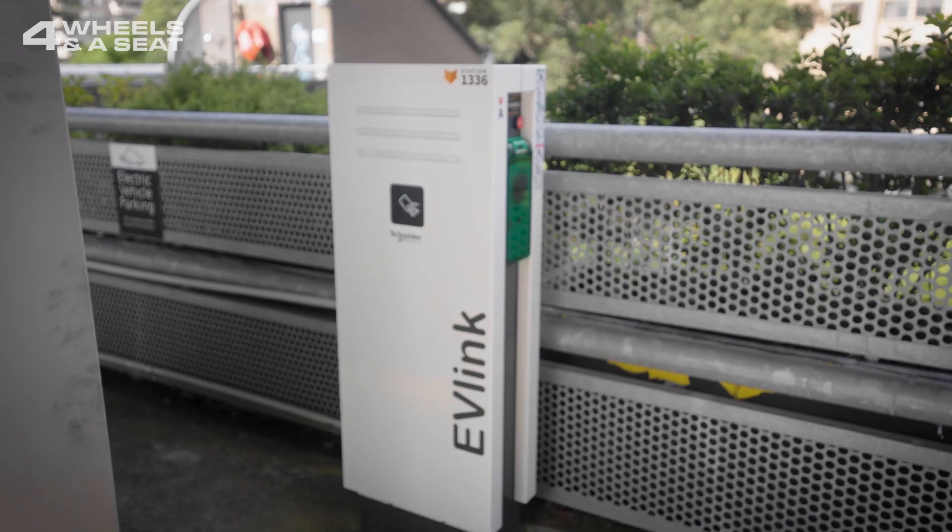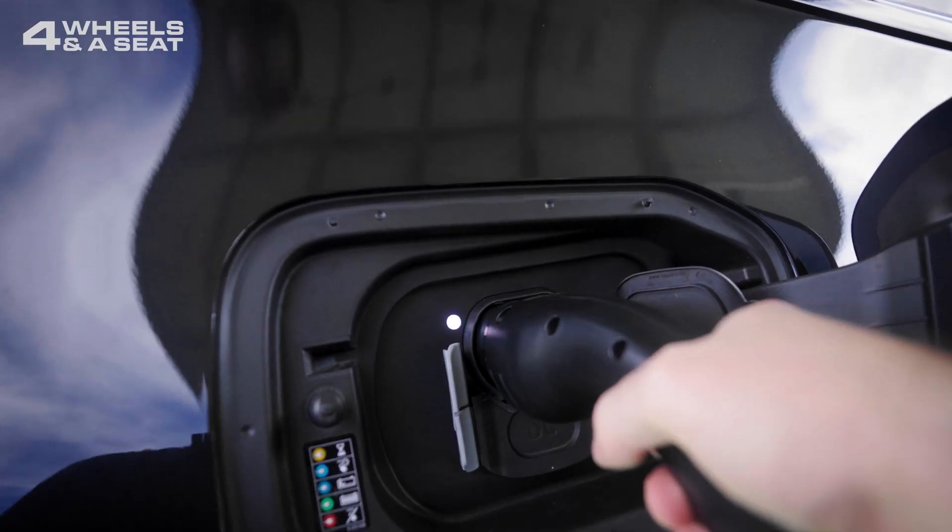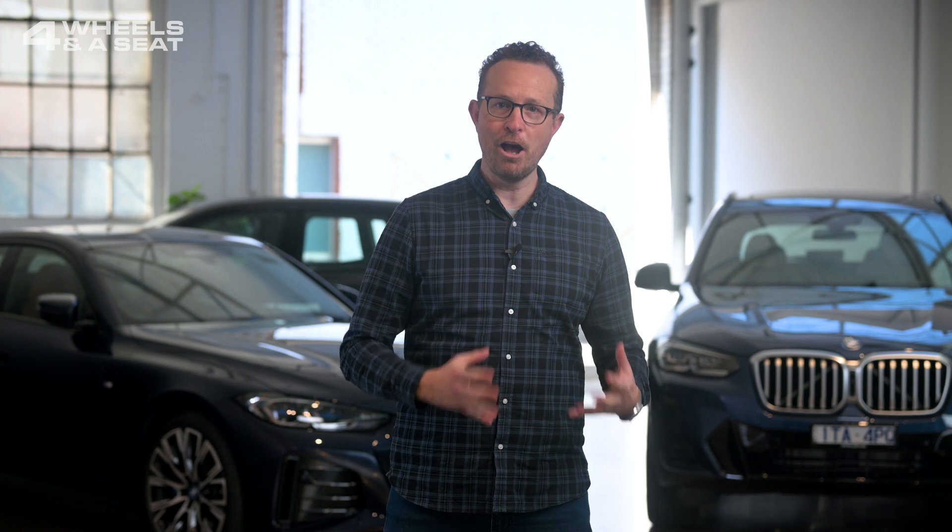A BEV, or battery electric vehicle, runs purely from power stored in the batteries that are charged by plugging them into a charger. A PHEV, or plug-in hybrid electric vehicle, has both an electric and internal combustion engine. But unlike a traditional hybrid, a PHEV can run on its electric motor alone, usually for a shorter distance.